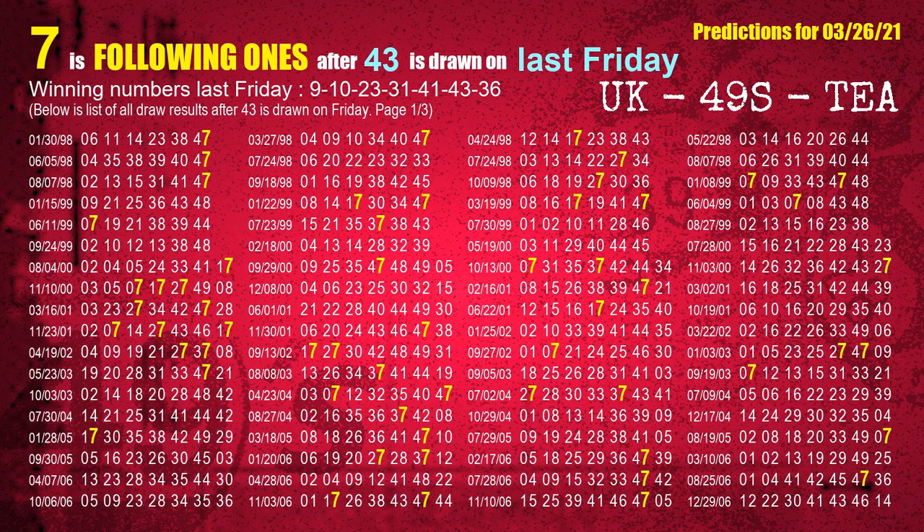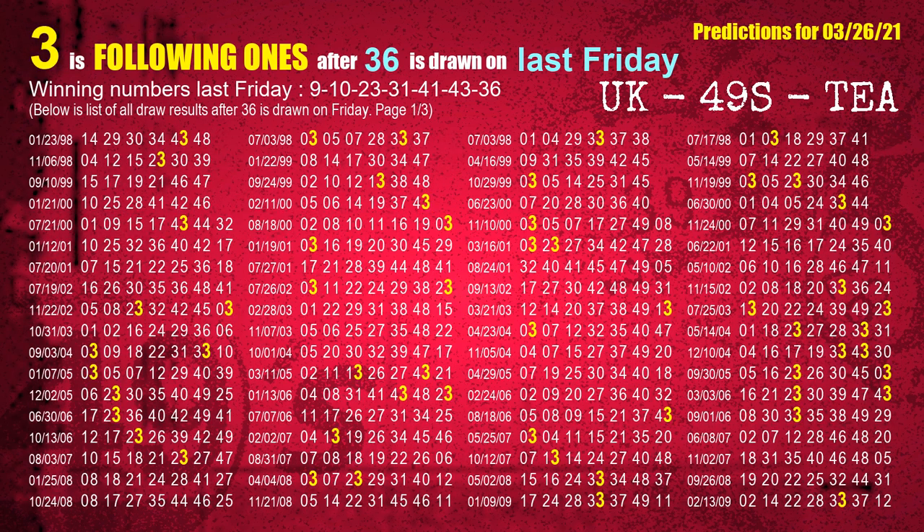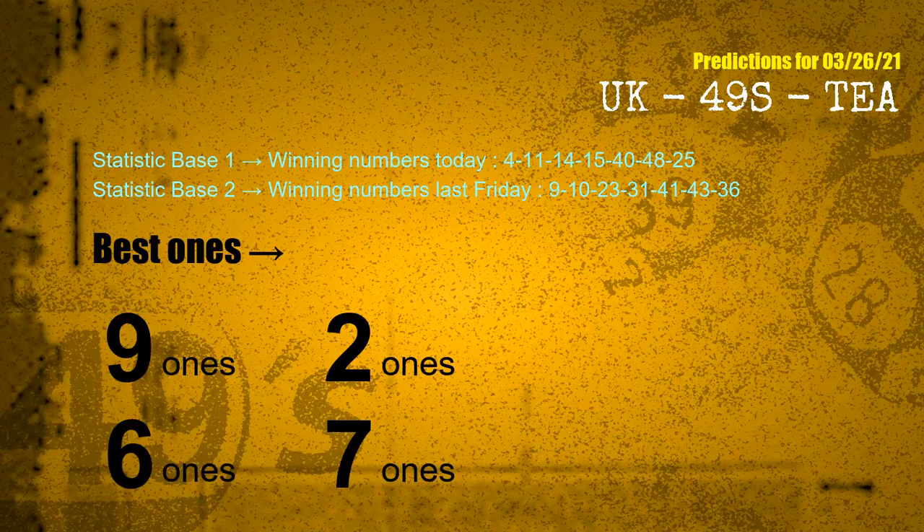The sixth winning number last Friday is 43. The most frequently following units digit is 7 when 43 is the winning number on last Friday. The booster winning number last Friday is 36. The most frequently following units digit is 3 when 36 is the winning number on last Friday. According to the statistics above, with winning numbers today 04, 11, 14, 15, 40, 48, 25 and winning numbers last Friday 09, 10, 23, 31, 41, 43, 36, the frequent following ones are: 9-ones, 2-ones, 6-ones, 7-ones.